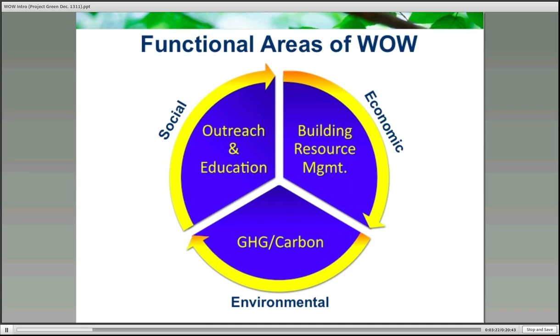As you're all aware, the most common definition of sustainability is the triple bottom line. The WOW system and its applications have been designed around these three pillars and have been generalized by our clients into three interrelated functional areas: outreach and education, building and resource management, and GHG and carbon.